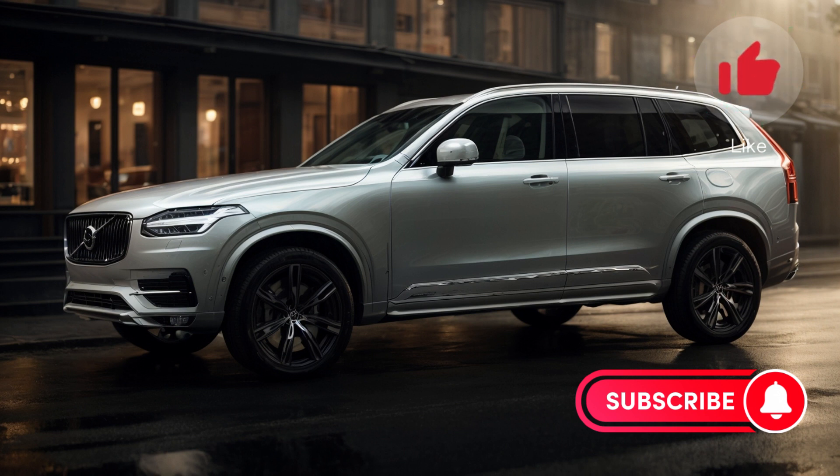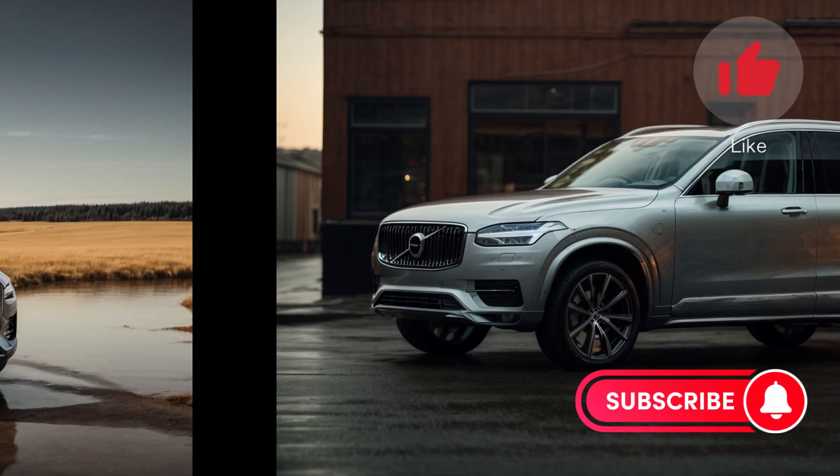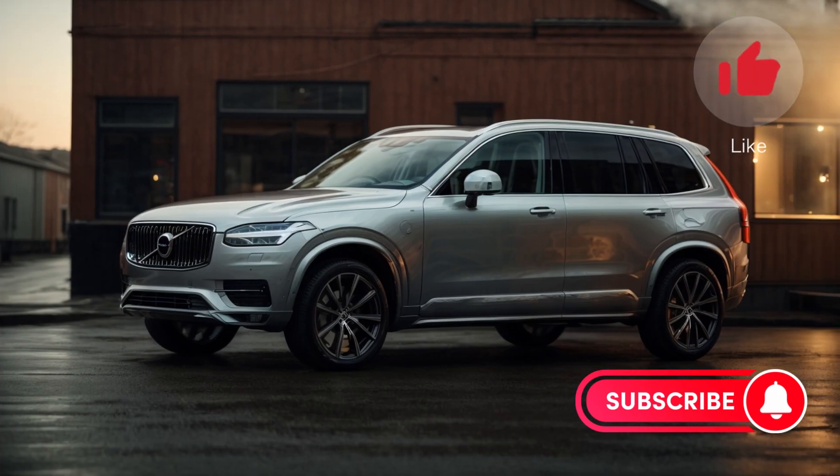So, what's new in 2024? While the XC90 remains largely unchanged, Volvo has made some minor updates, including changes to the exterior and interior design, as well as some new optional features.